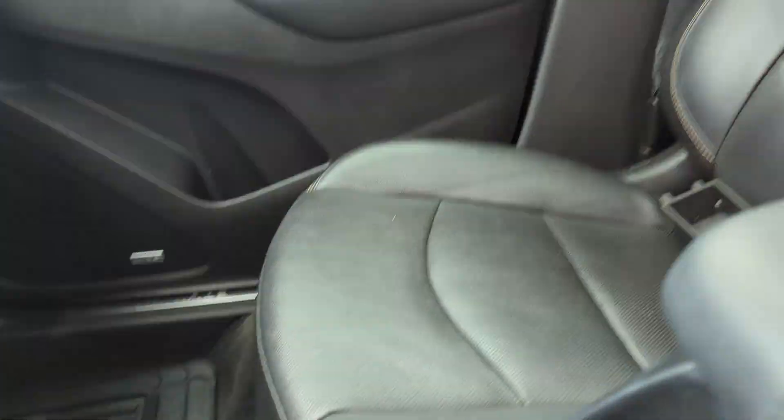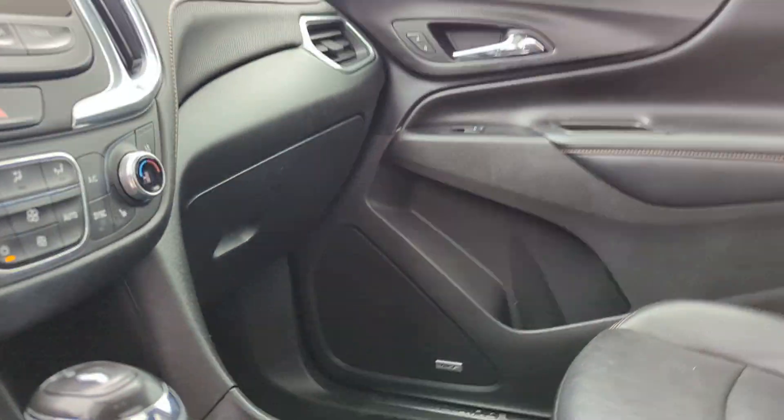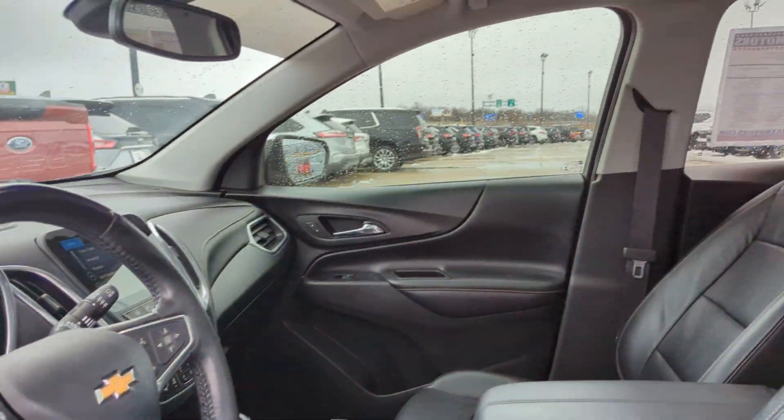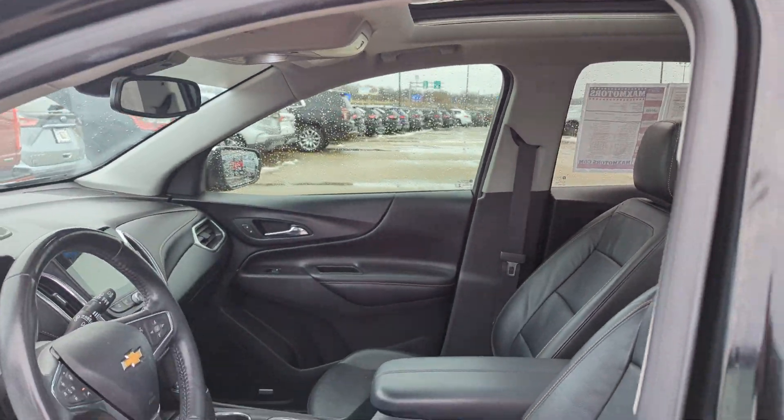We'll be throwing in some all-weather mats for you. Heated and ventilated seats in the front. If you have any questions at all, please give me a call. This vehicle has 47,289 miles to be exact.